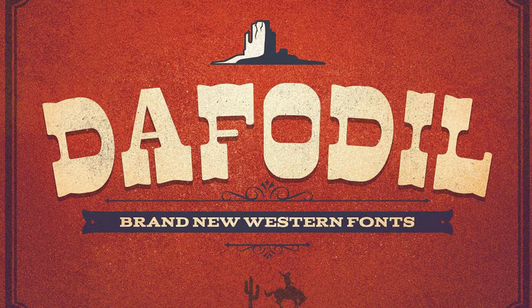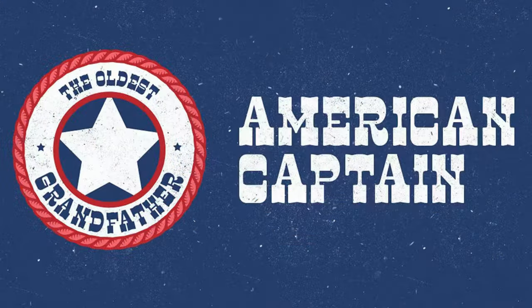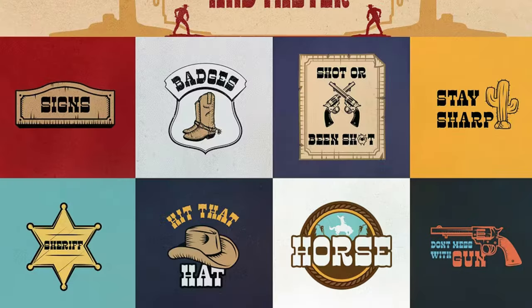9. Daffodil — Imagine Texas during 1866, wild, rambunctious, and home of adventure-loving cowboys. Capture this essence when you use this bold yet gentle typeface. Plus, it comes with a vector pack to help bring this exciting era back to life.